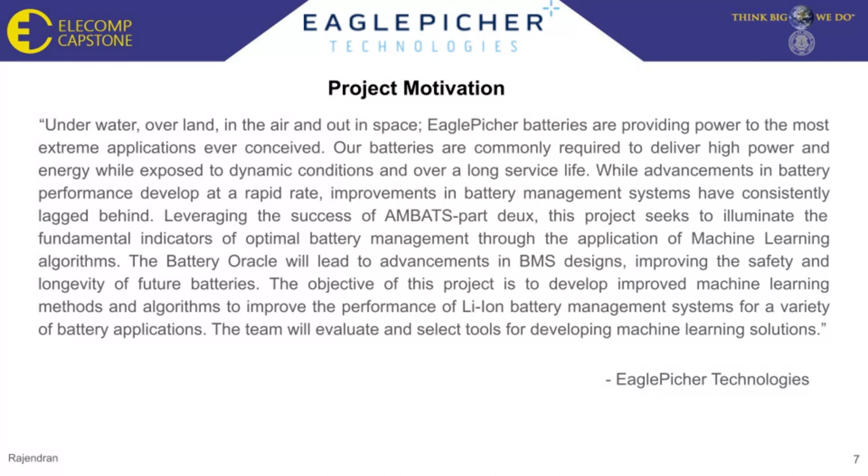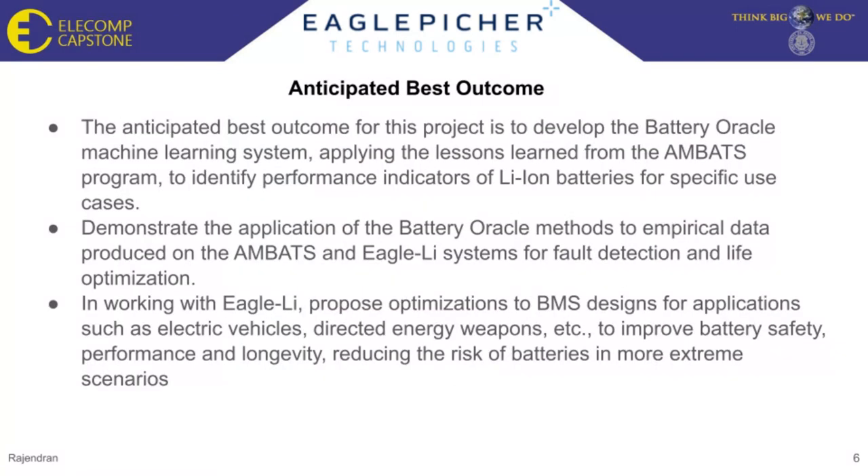The objective of the project is to develop improved machine learning methods and algorithms to improve performance of lithium-ion battery management systems for a variety of battery applications. Additionally, the team will evaluate and select tools to further develop machine learning solutions. The anticipated best outcome is to develop the Battery Oracle ML system, applying lessons learned from the MBATS program to identify indicators of lithium-ion batteries for specific use cases, demonstrate application to empirical data for fault detection and life optimization, and propose BMS design optimizations for applications such as electric vehicles and directed energy weapons to improve battery safety, performance, and longevity.